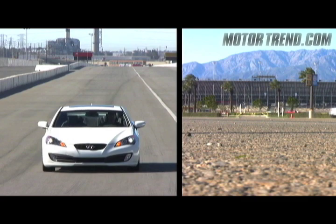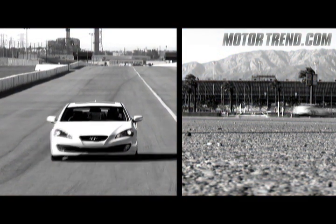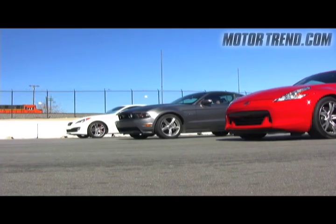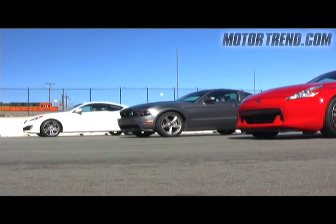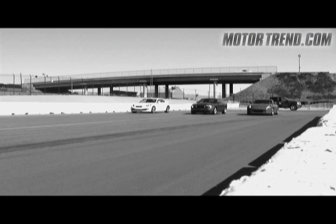While handling and braking are important elements of any serious sports car's DNA, we decided to save those tests for later in the day and have a little fun first. So we brought along two of the Hyundai's biggest rivals — Nissan's all-new 370Z and Ford's reworked Mustang GT — for an impromptu quarter-mile drag race. Will the Genesis Coupe prove it's a force to be reckoned with? Let's find out.